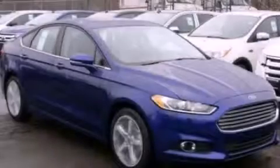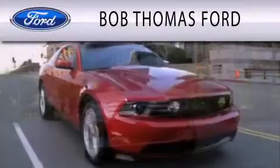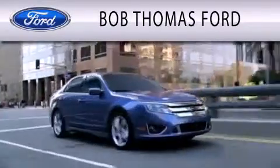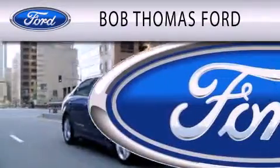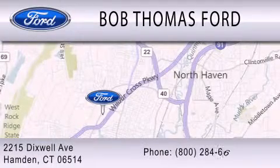Contact us today to arrange your test drive. Bob Thomas Ford is dedicated to doing everything possible to ensure that the experience you have purchasing your vehicle is as pleasant as possible. We are located at 2215 Dixwell Avenue in Hamden.